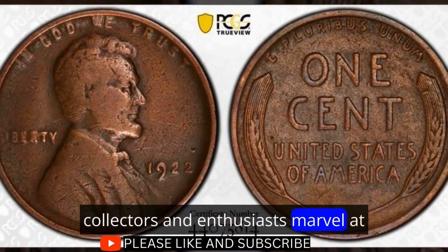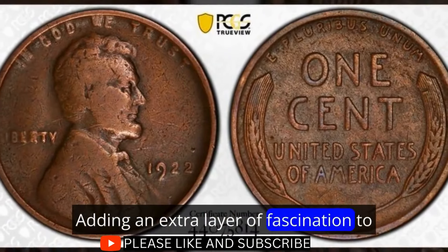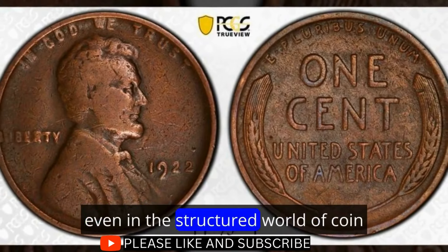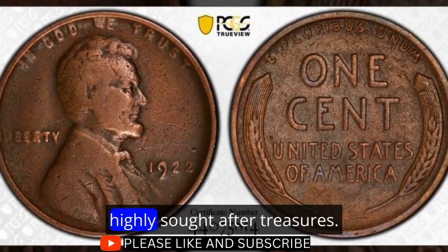Collectors and enthusiasts marvel at the distinctive absence of the mint mark, adding an extra layer of fascination to this already rare coin. The 1922 No D Strong Reverse Lincoln cent serves as a reminder that even in the structured world of coin production, anomalies can lead to the creation of highly sought-after treasures.